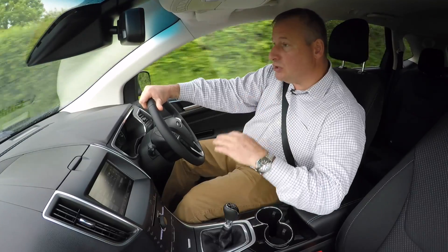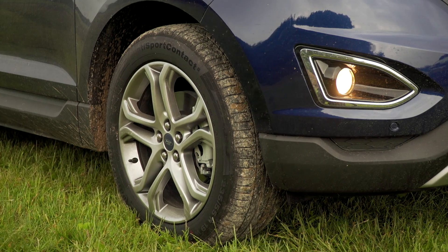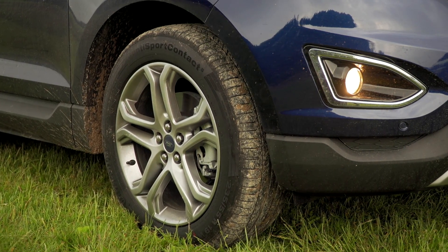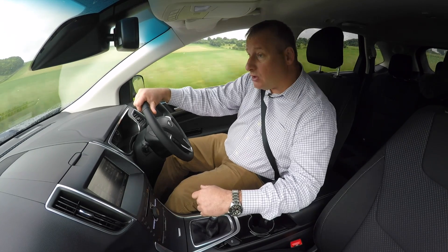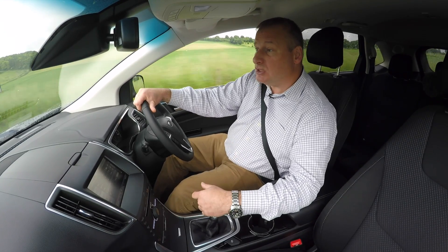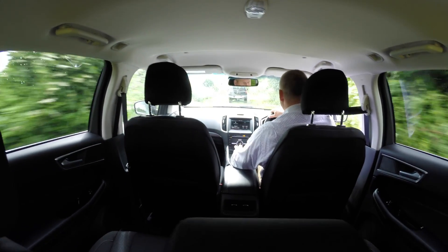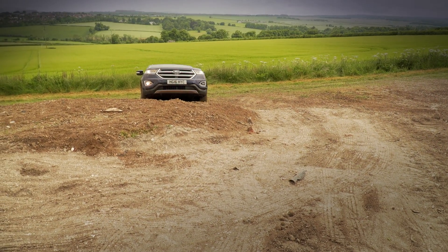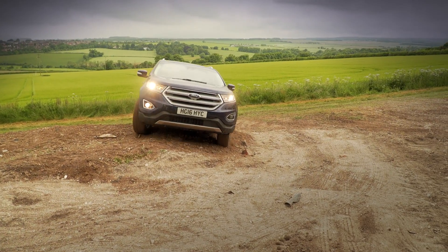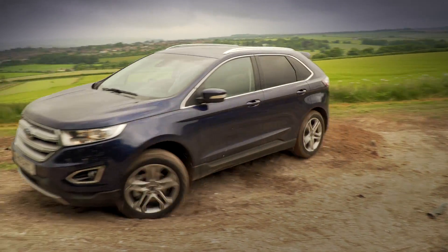Nineteen inch alloys really absorb any road surface thrown at them and smooth out any road imperfections. Whilst it's true to say that most SUVs will never be taken off road and are primarily used as a carrying vehicle — which could comfortably fit five adults, something this car does really well — there's no doubt that this does have a considerably potent off-road capability as well.